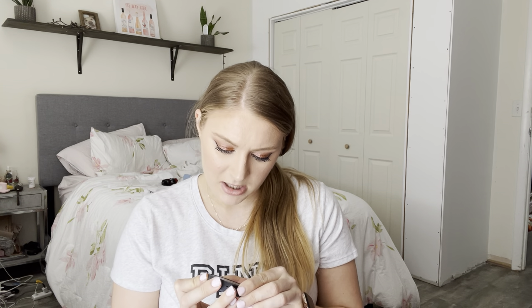I received in Gratis the Bare Minerals Bounce and Blur Blush in the shade Mauve Sunrise. I haven't gotten a lot of use out of this one just because of the shade — it's pretty deep for me. But I do like their Bounce and Blur line. I wish I had gotten a lighter shade; I think I would get more use out of the peachy shade. The formula is really not bad.